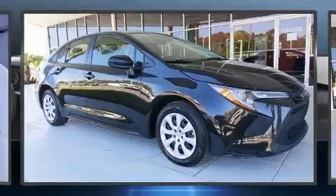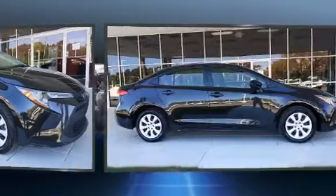Climb inside the 2020 Toyota Corolla. This four-door, five-passenger sedan still has less than 10,000 miles.